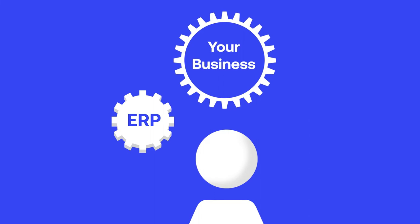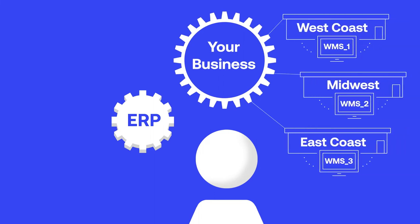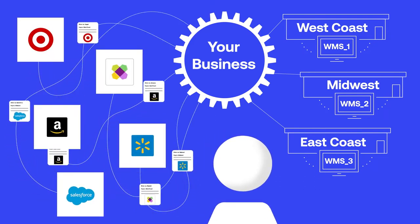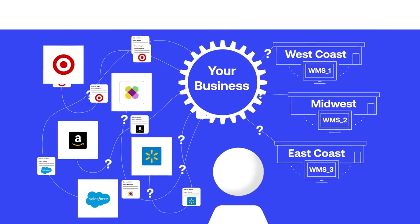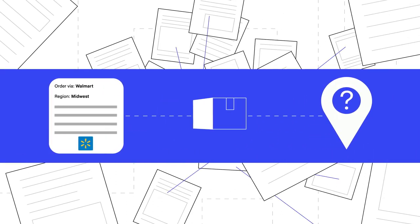Your ERP does a great job at its role. Each WMS is on top of each individual facility. And each sales channel has its own system for orders. The problem is, they all cover just one part of your supply chain. And worse, they don't play well with each other. Integrating them can take many months, if you're lucky. This leaves you stuck manually piecing together outdated data to try to understand how your supply chain is performing, or even where a given order is.